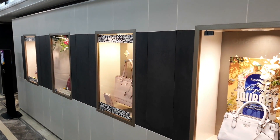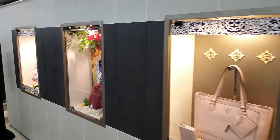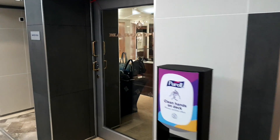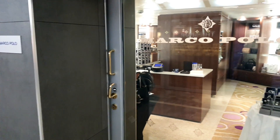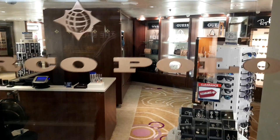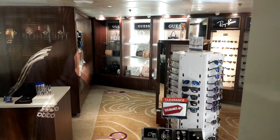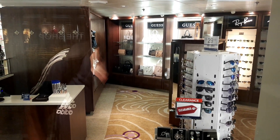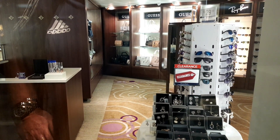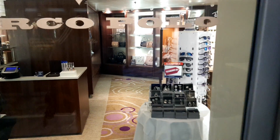The next store is mostly for the ladies — a handbag and personal item store called Marco Polo. Typically in here you'll see sunglasses, bags, and various accessories. They do have clearance sales, so you can find a bargain from time to time.